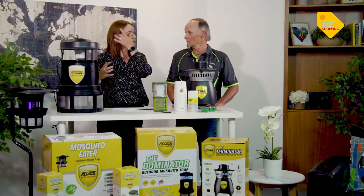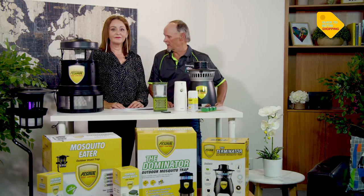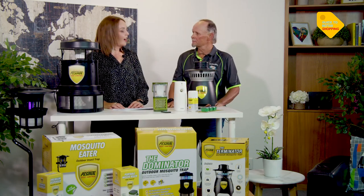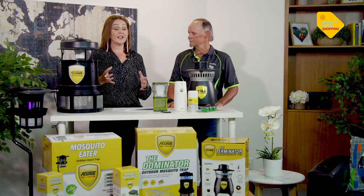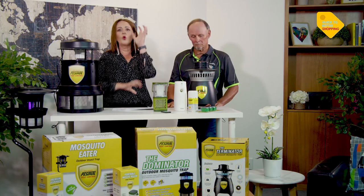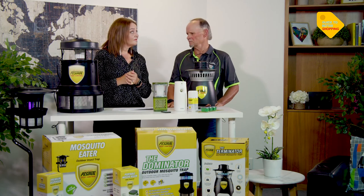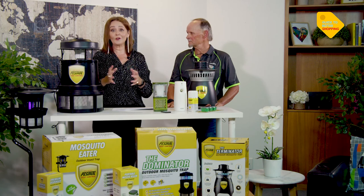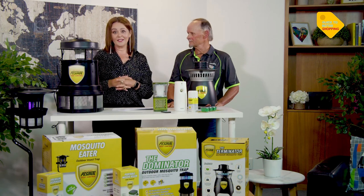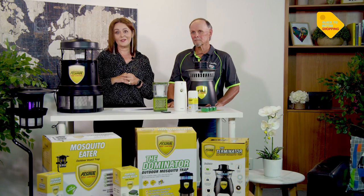Daryl would place the Mosquito Eater pushed up against a small shrub or hedge, with a good strong power supply. You'll notice there's barely any sound from this unit. So if you want to enjoy your summer, you can with these amazing products.